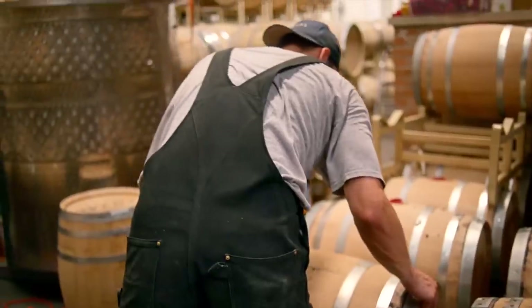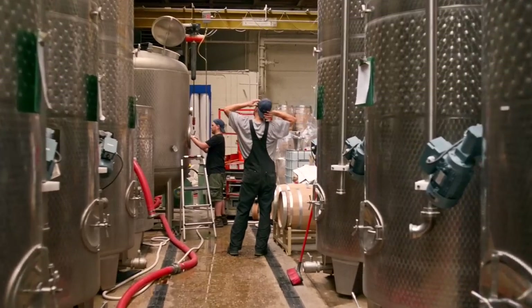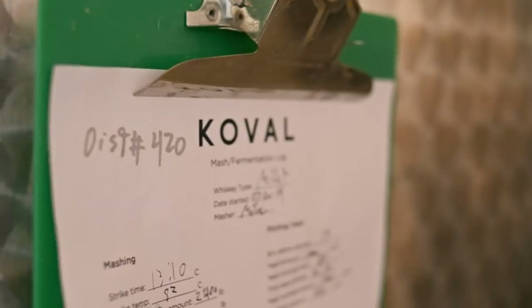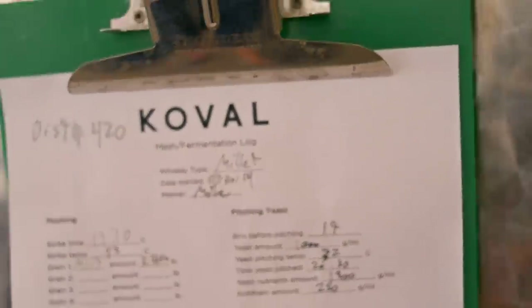Once you are through the fermentation process, you will have a low alcohol beer or wort or what have you. And then the distillation part of it is taking that lower alcohol percentage and distilling the alcohol off to get a distillate at a higher alcohol percentage.